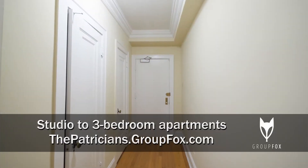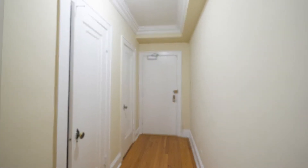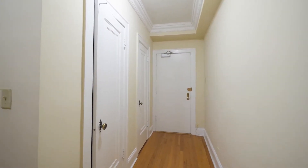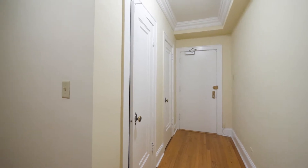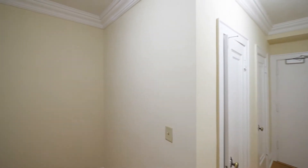I'm in Unit 907, a studio with a sleeping alcove, looking at the entry door and two closets as you would have entered the unit. You'll notice brass hardware on the closet poles. Useful vintage touches include high baseboard moldings and elaborate crown moldings.